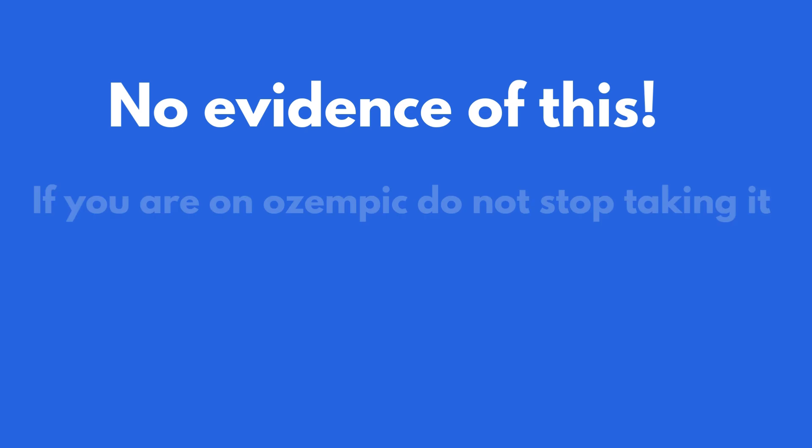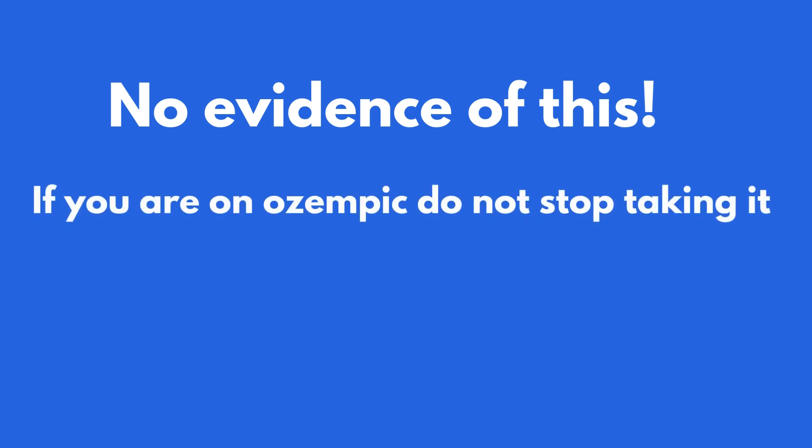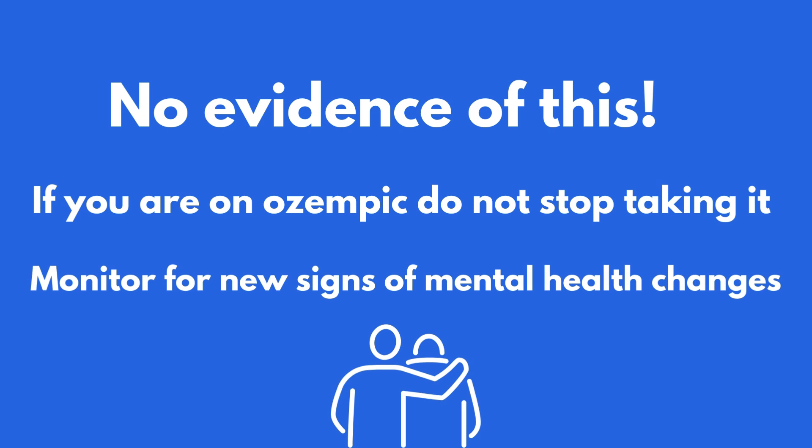It's important for patients to not stop taking their Ozempic without talking to their healthcare provider first. Your healthcare provider should monitor you for signs of new or worsening depression, suicidal thoughts, or any unusual changes in mood or behavior, and you should report any such changes to your healthcare provider.